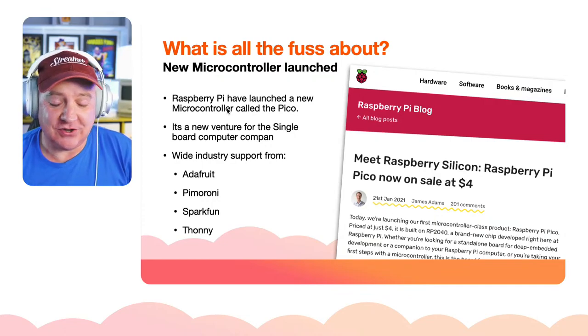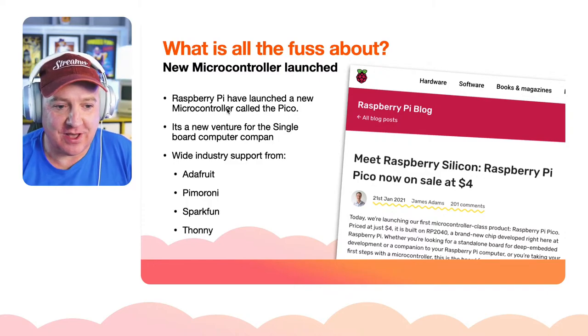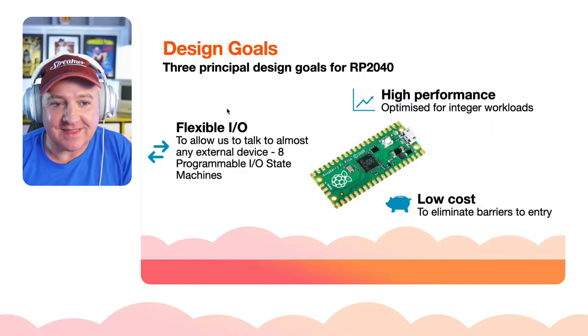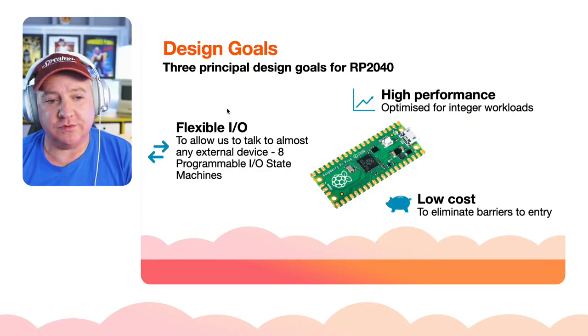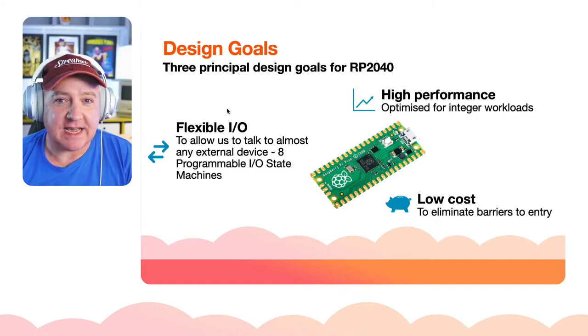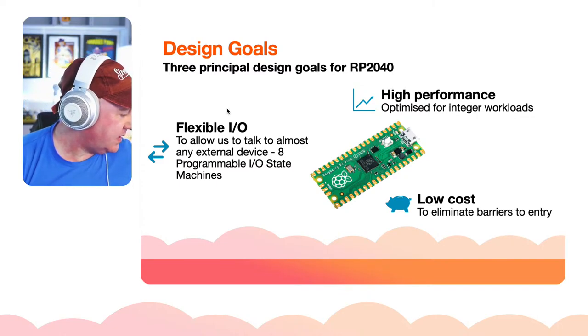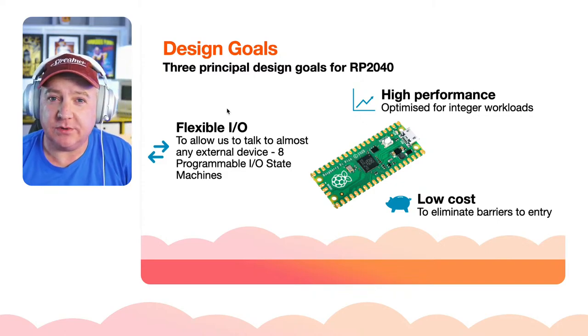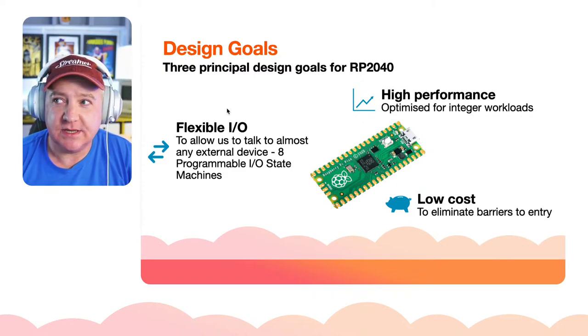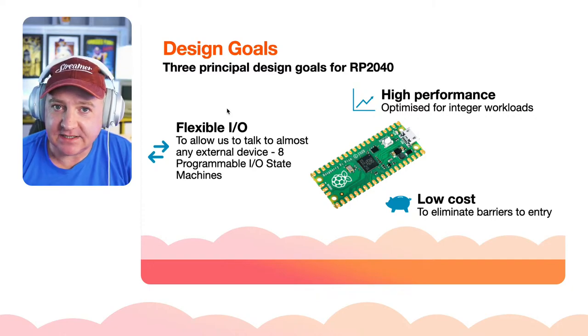Thonny, the editor, just works — you plug it in and it just works, a thing of beauty. When they were putting this together they had three principal design goals. First: it has to be high performance. Arduinos run at about 16 MHz, not particularly fast. For a microcontroller that may be okay, but if you want to do anything fancy like audio you need something an order of magnitude quicker.